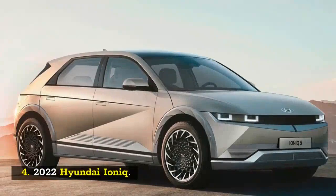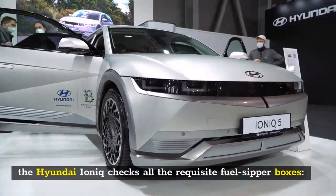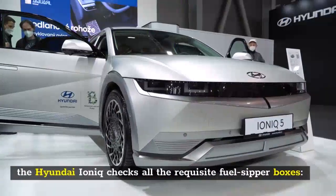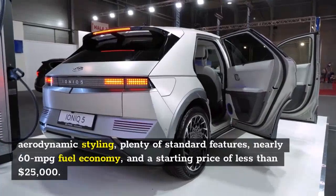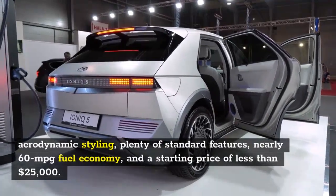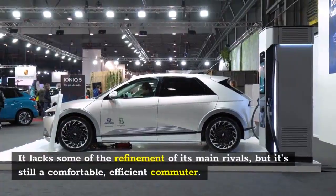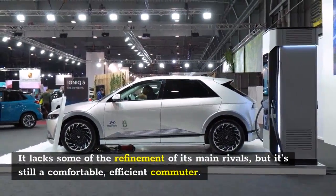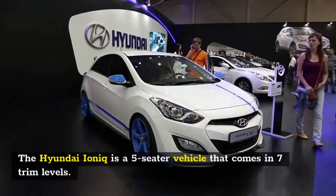Number 4: 2022 Hyundai Ioniq. A solid hybrid, also available as a plug-in version, the Hyundai Ioniq checks all the requisite boxes: aerodynamic styling, plenty of standard features, nearly 60 MPG fuel economy, and a starting price of less than $25,000. It lacks some refinement of its main rivals but is still a comfortable, efficient commuter.